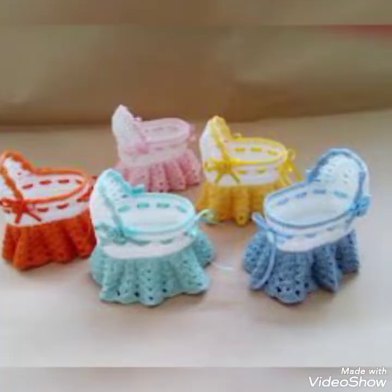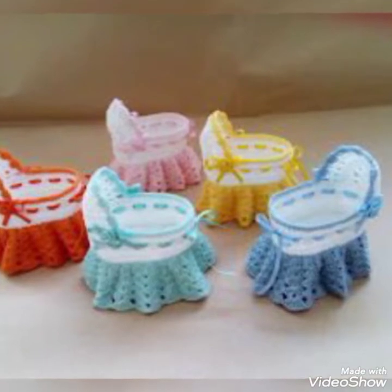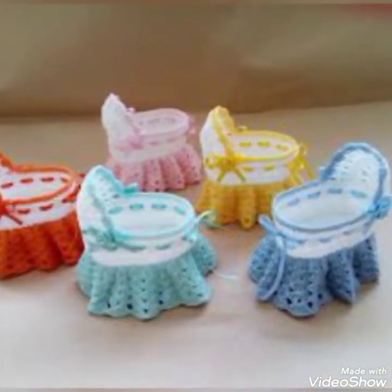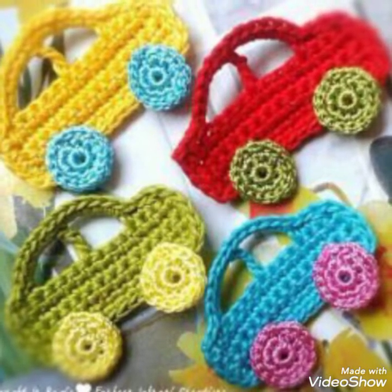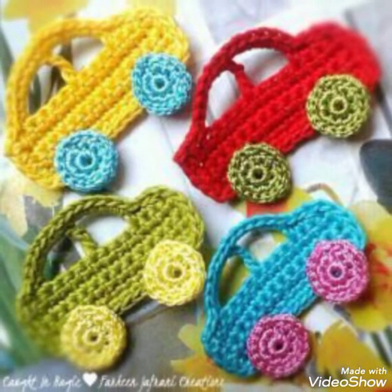I bring these kinds of collections and designs to give you a complete idea about crochet and the patterns that are in fashion and trending nowadays. I hope you are liking and enjoying all the collections and designs I am sharing with you.